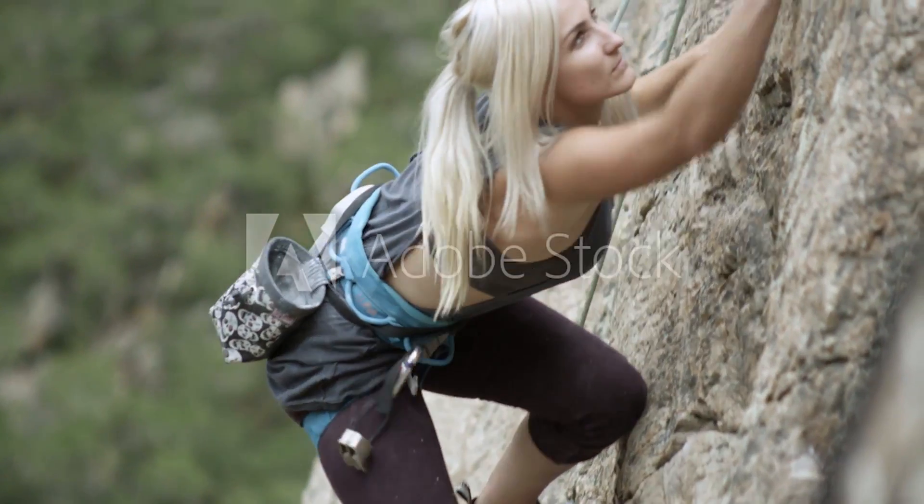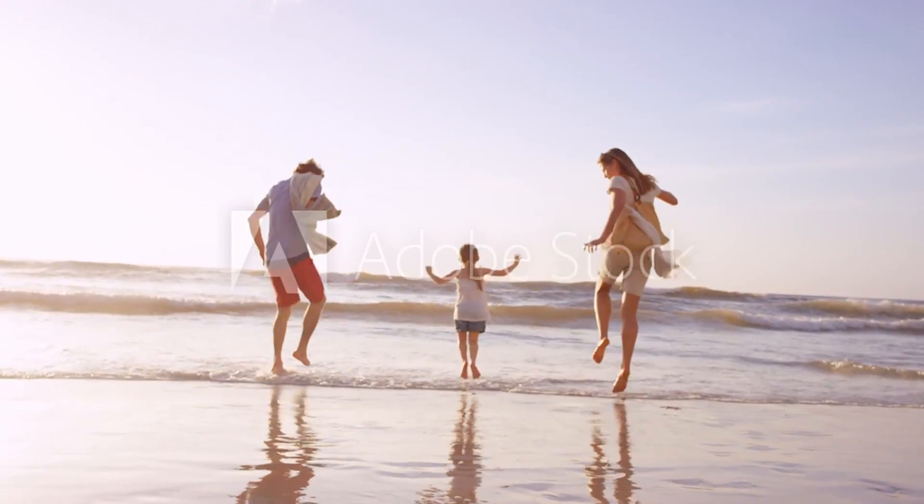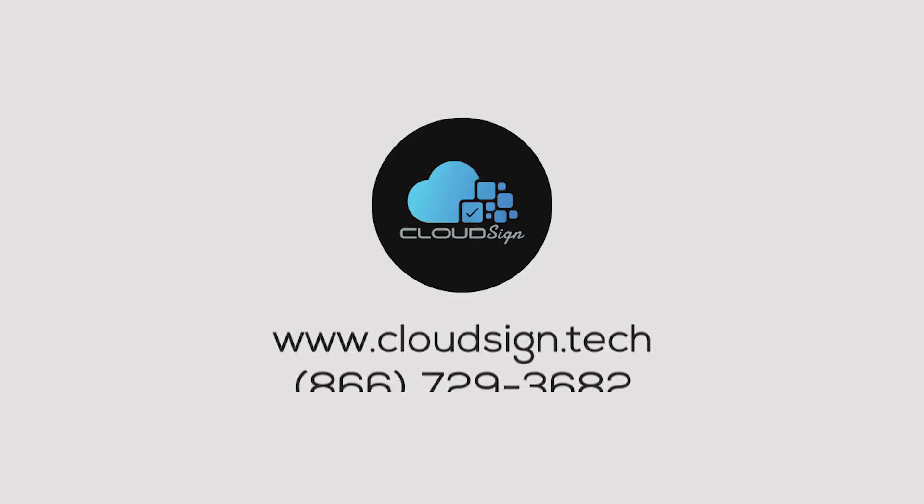It's a secure e-signature system built for you. CloudSign from Infinity.